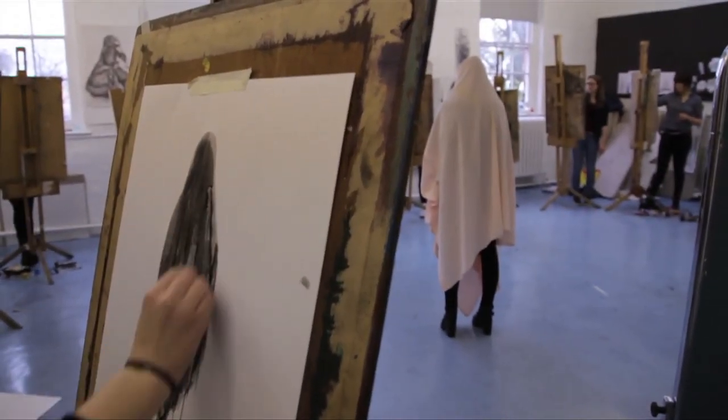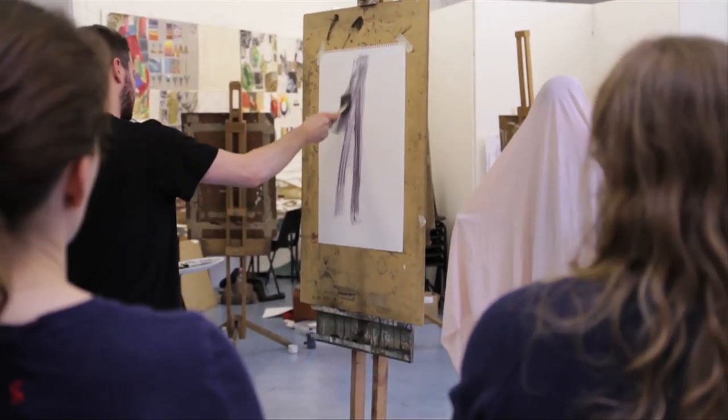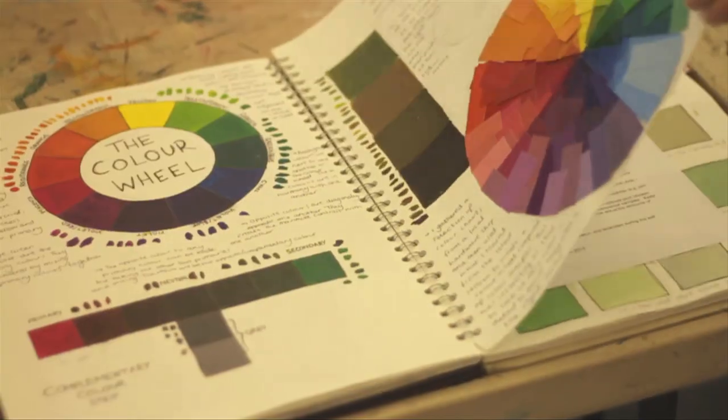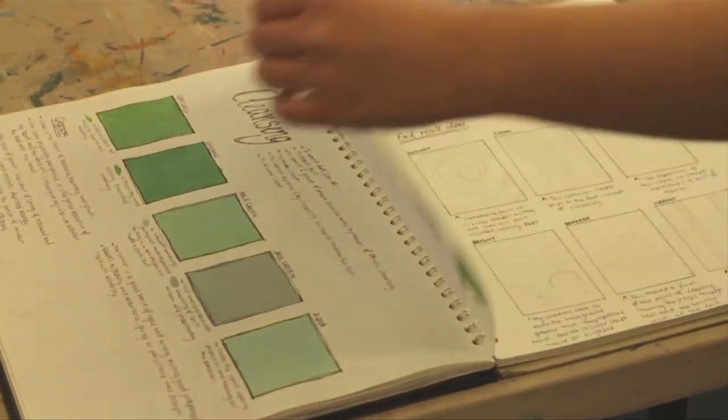It really prepares you for university and what will be expected of you. We try to get people to be critical thinkers, quite innovative and obviously very creative. It's really good especially if you're not sure what area of art and design you want to go into, so we help diagnose and set you on the right path.